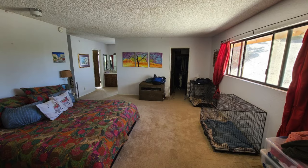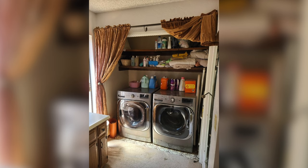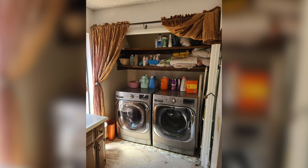The bedroom was interesting because it was pretty big for a bed and to put in stuff, but the closet was so tiny. And the bathroom had two sinks and a washer and dryer in the bathroom, and then there was a little tiny shower and a toilet. It just did not flow or work.